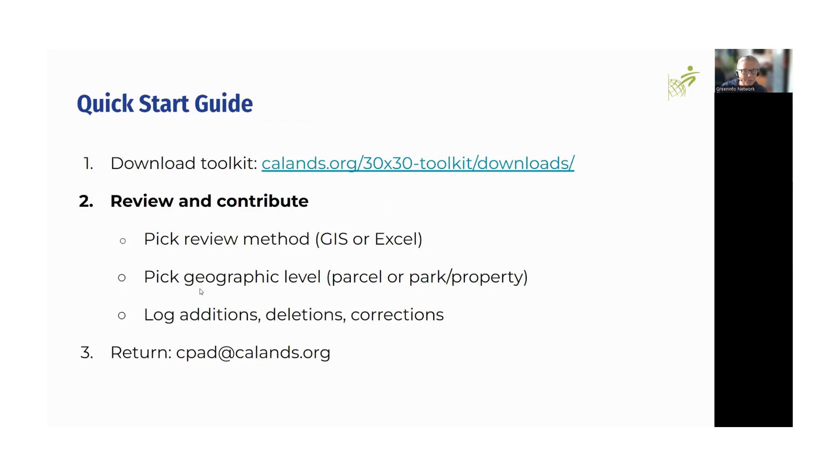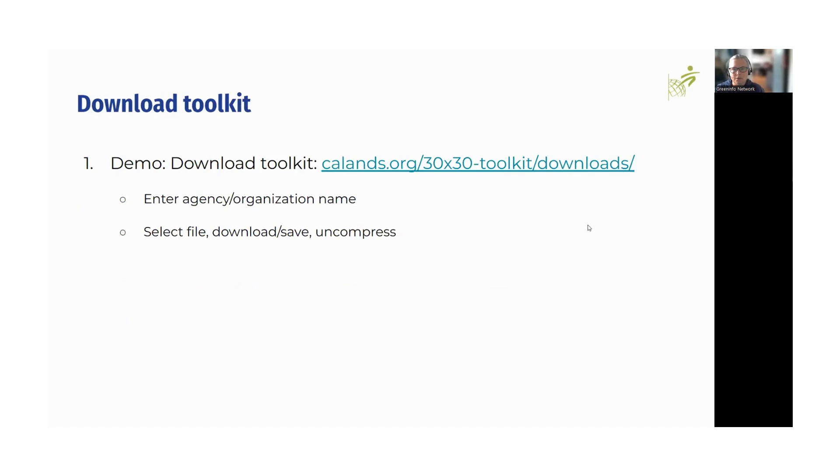We hope it's an easy three-step process: download the toolkit, review and contribute feedback so we can learn about your lands, then send the information back to us. The first thing is to go to the website linked and download your toolkit. When you open the website, you can start by entering the name of your agency or organization. It'll present you with a file you can download and uncompress — it's a zip format.